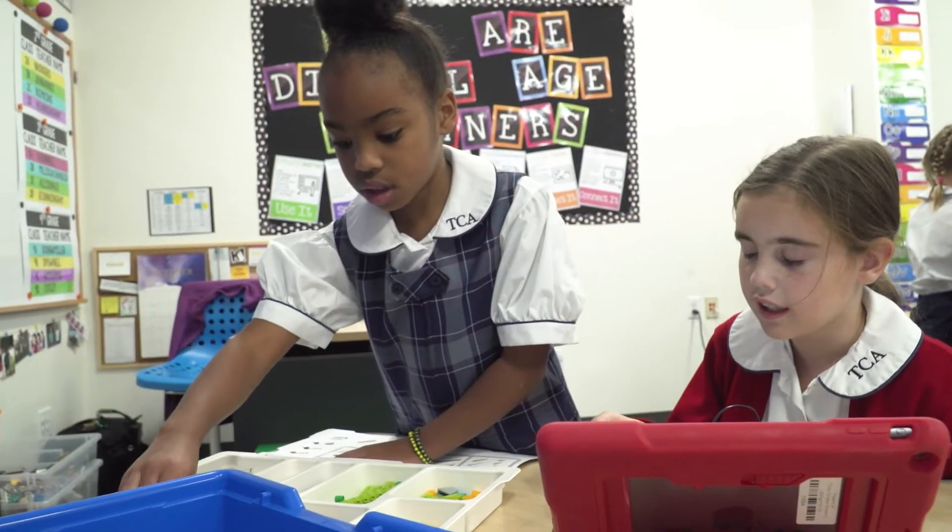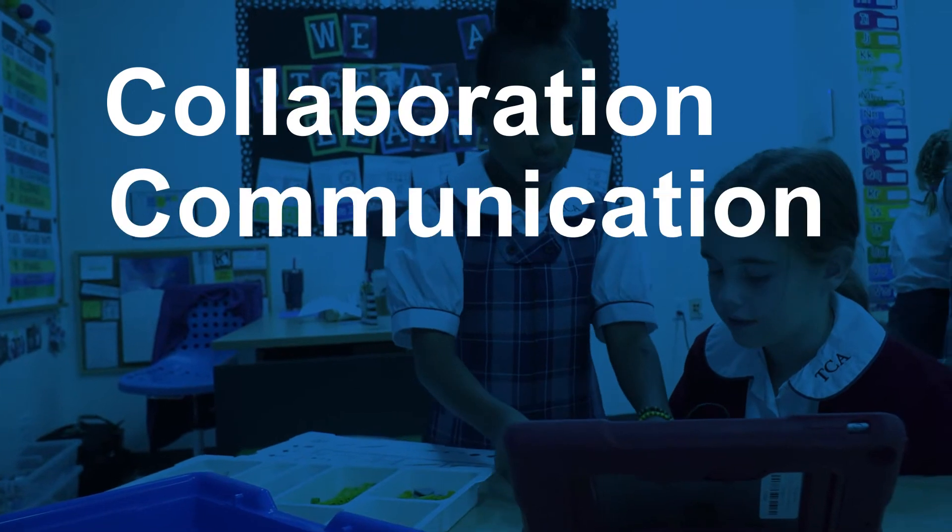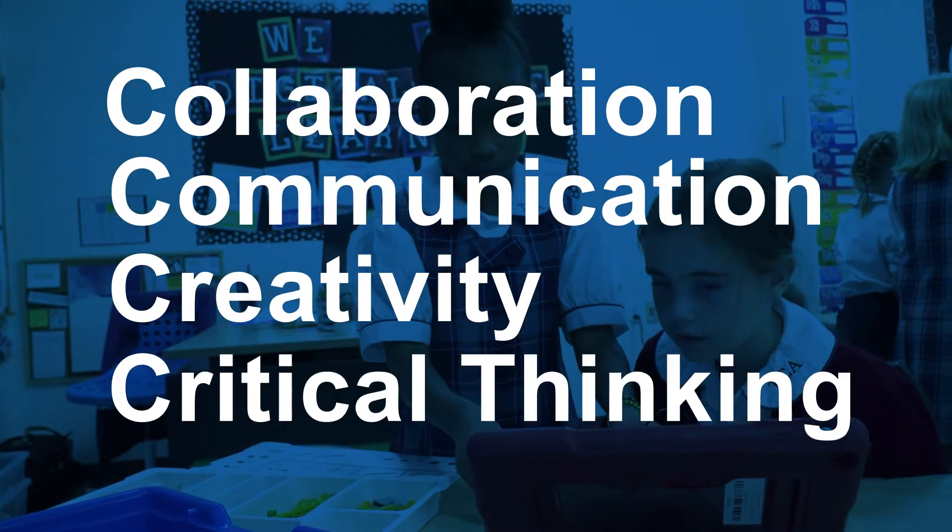Through work in the STEM lab, students develop crucial skills necessary for 21st century learners. We talk about the four C's: collaboration, communication, creativity and critical thinking.